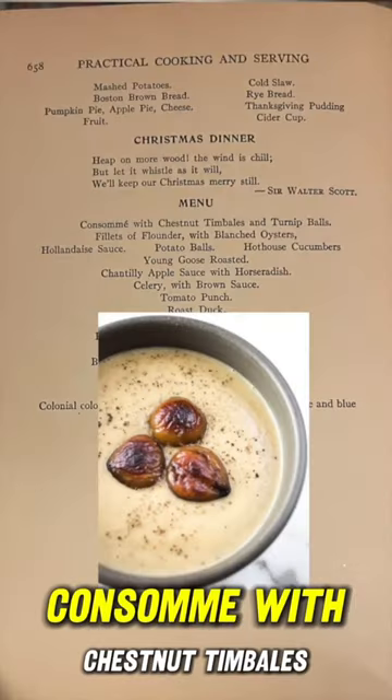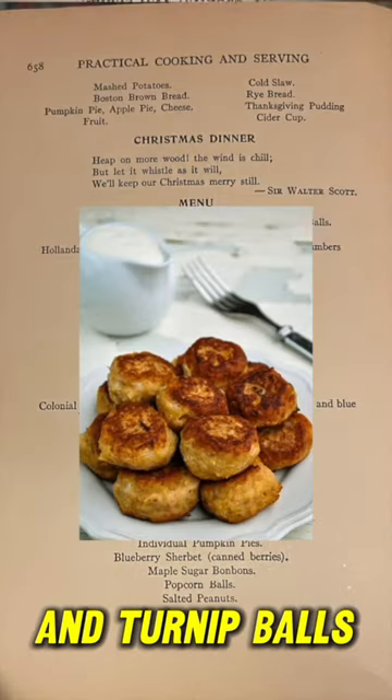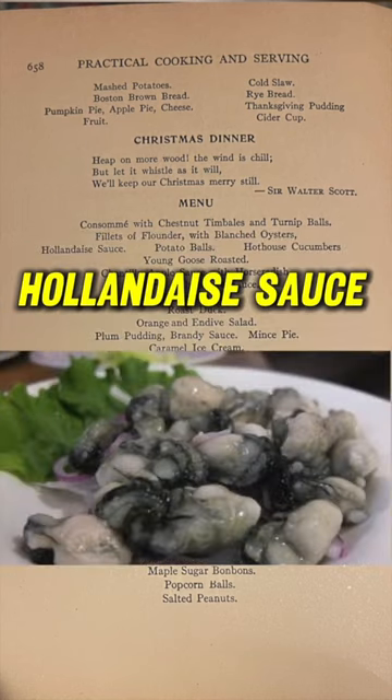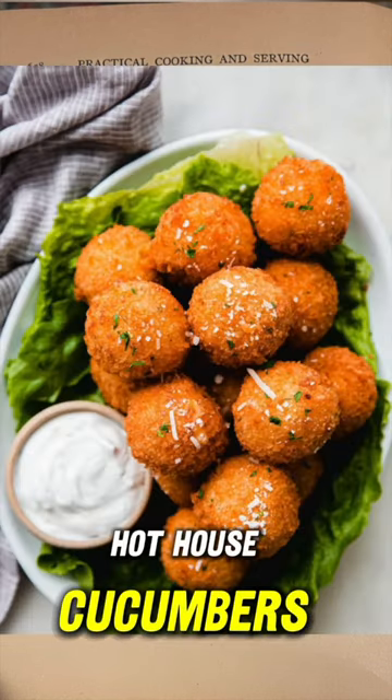Check out the menu. Consomme with chestnut timbales and turnip balls. Filet of flounder with blanched oysters, hollandaise sauce, potato balls, hothouse cucumbers.